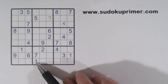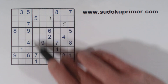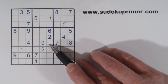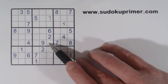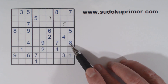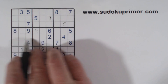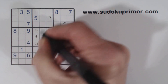Right off the bat we have triplets in box 5 right here, these three cells. We've got a 1, 5 and 7 here. So these are 1, 5, 7 triplets. That makes these 3, 4 and 8 right there. We've got a 4 and a 4 there, so that's a 4. So that's an 8, and that makes that a 3 right there.